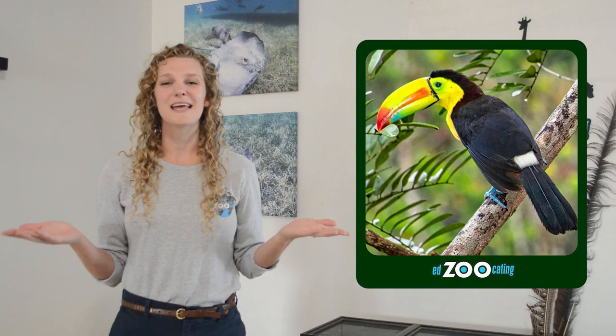Hi everybody, my name is Sarah and welcome back to Edzucating Adventures, where we teach science for kids who love animals. Today I'm so excited because we are going to be talking about a very cool group of birds. They live in the rainforest and they're known for having a long colorful beak. If you are thinking of a toucan, you're exactly right. Today we are learning about the toucan family.